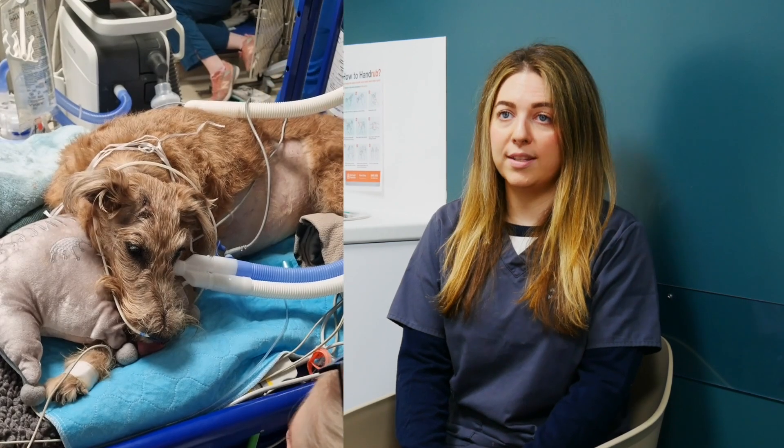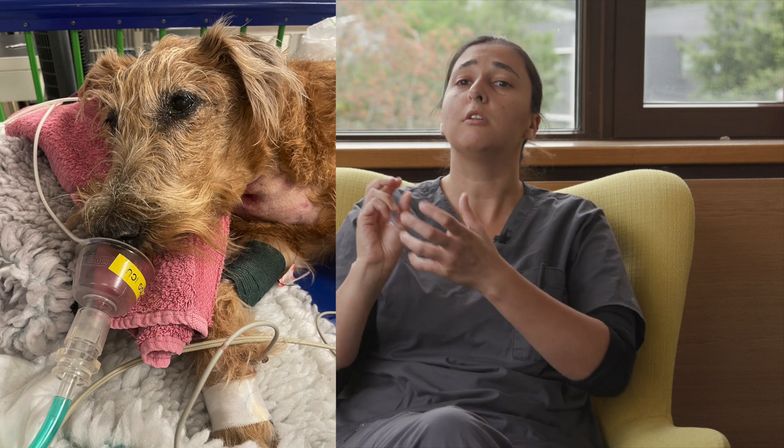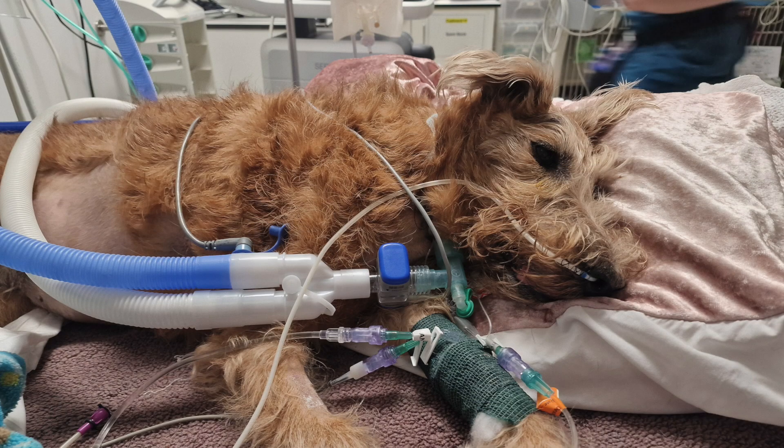She remained unable to breathe on her own, so the decision was made with the ECC team to put her onto a ventilator. When you breathe you need your diaphragm and the muscles between the ribs to expand your ribcage and let the air in. She wasn't able to do that because of her disease — the muscle was super weak. A tracheostomy tube is a little hole made in the windpipe that allows us to place a tube and connect it to a machine to help her breathe.